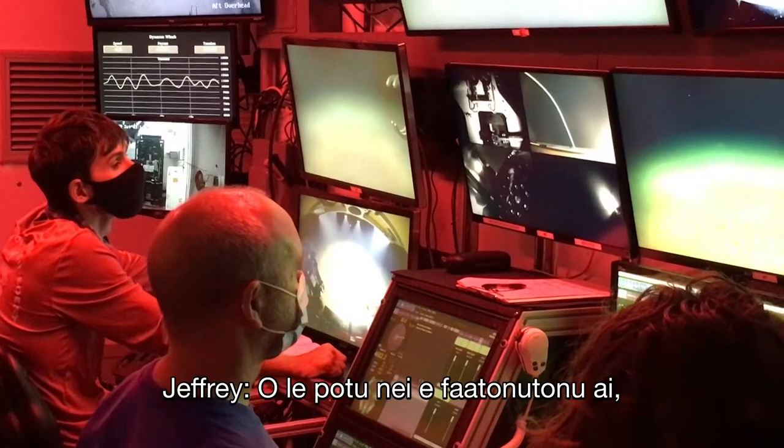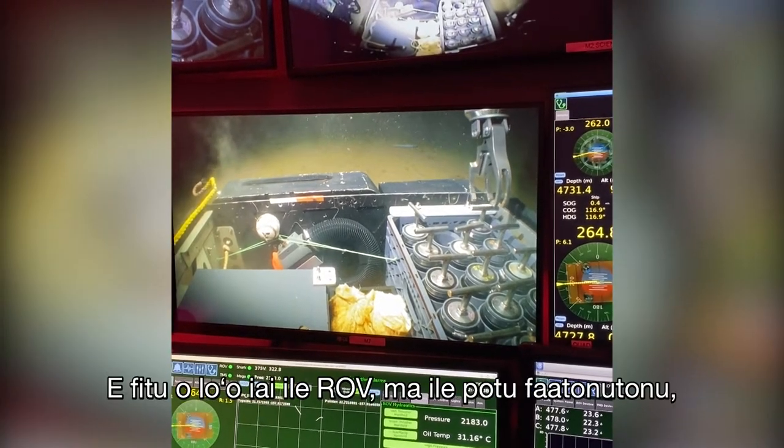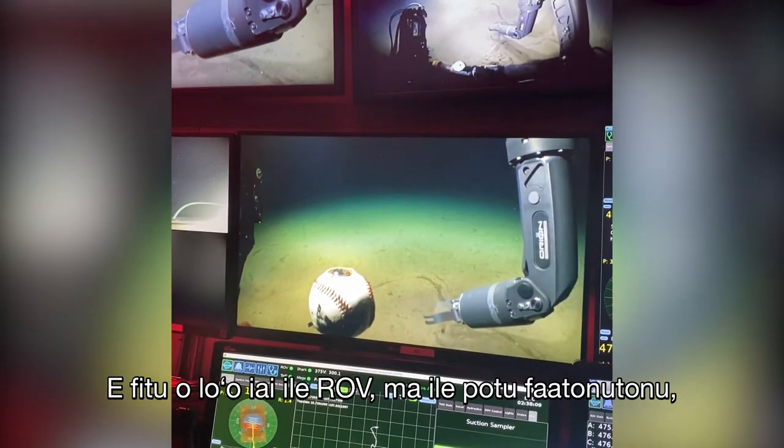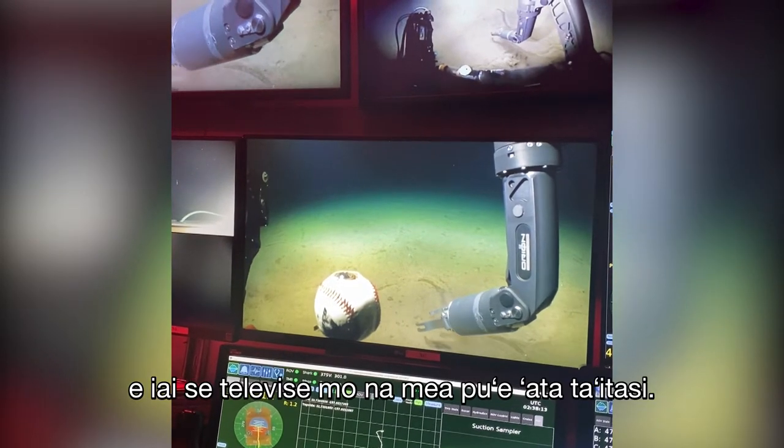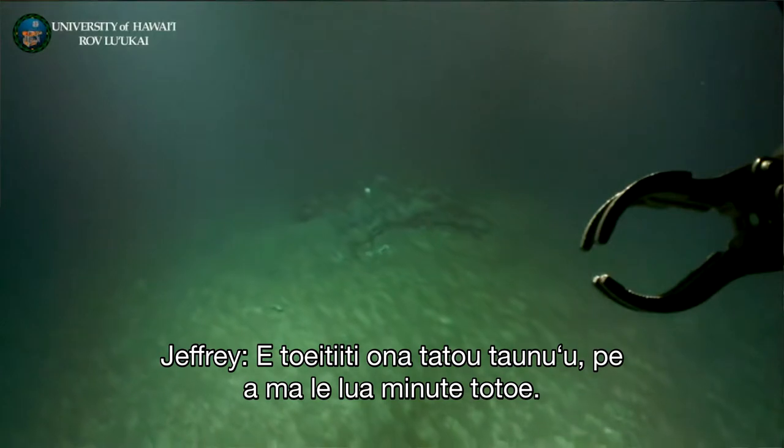This is the control room right here. You've got multiple cameras — there are seven on the ROV — and in the control room, you've got a screen for each one. They're almost all on all the time. We're almost there, 100 meters to go.